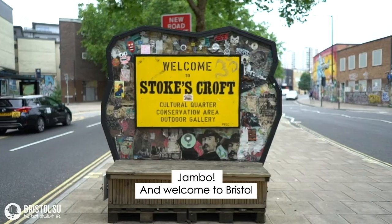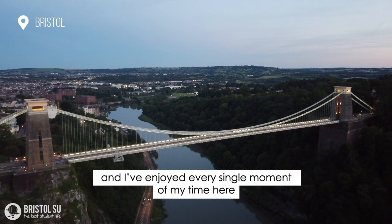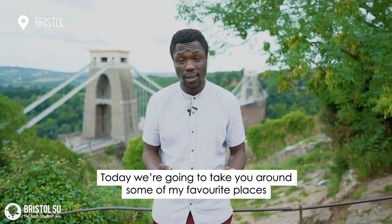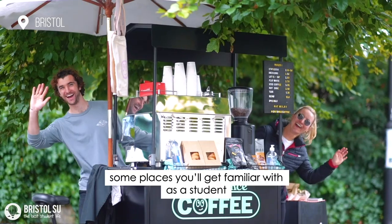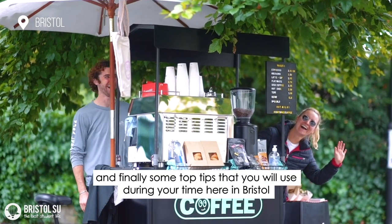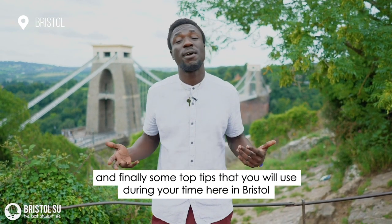Welcome to Bristol. It's been my home for the last five years and I've enjoyed every single moment of my time here. Today we're going to take you around some of my favorite places, some places you'll get familiar with as a student, and finally some top tips that you will use during your time here in Bristol.